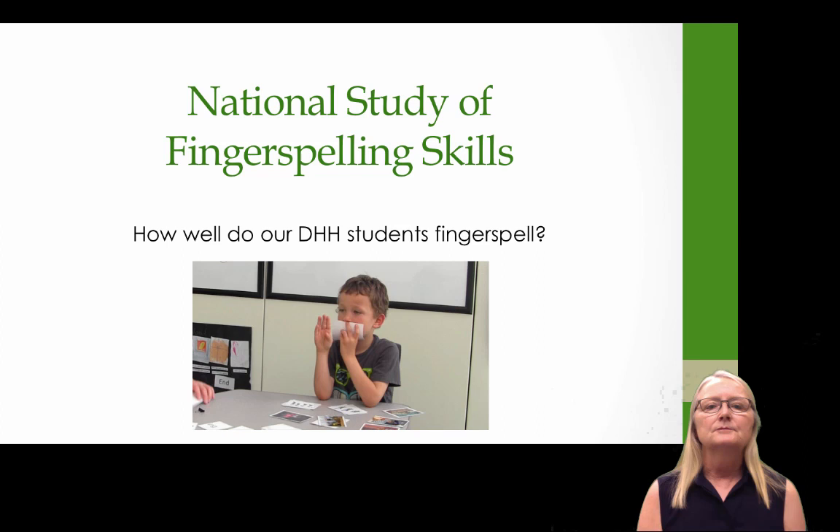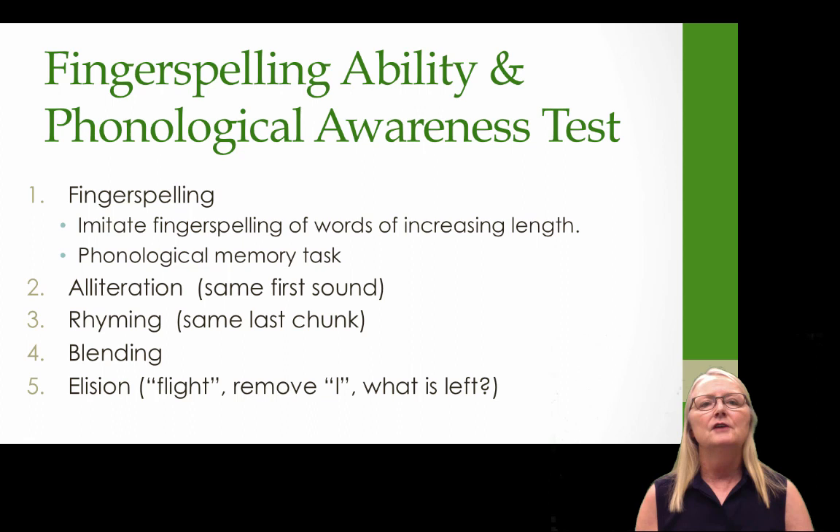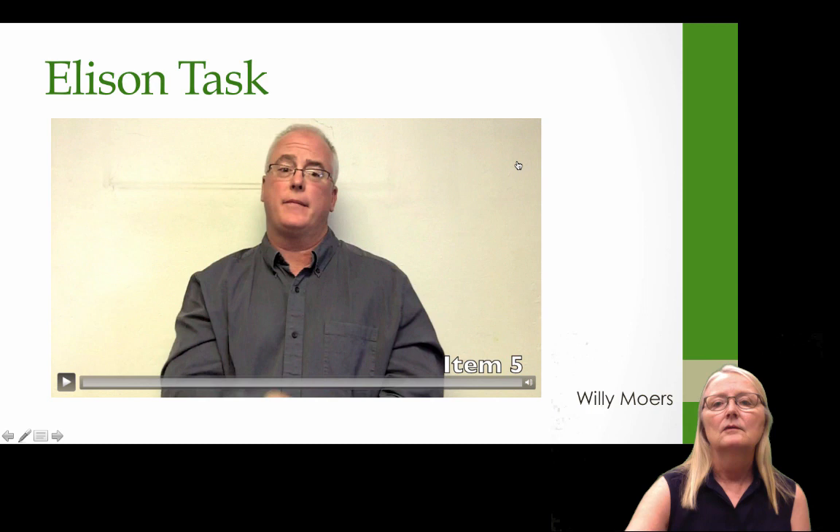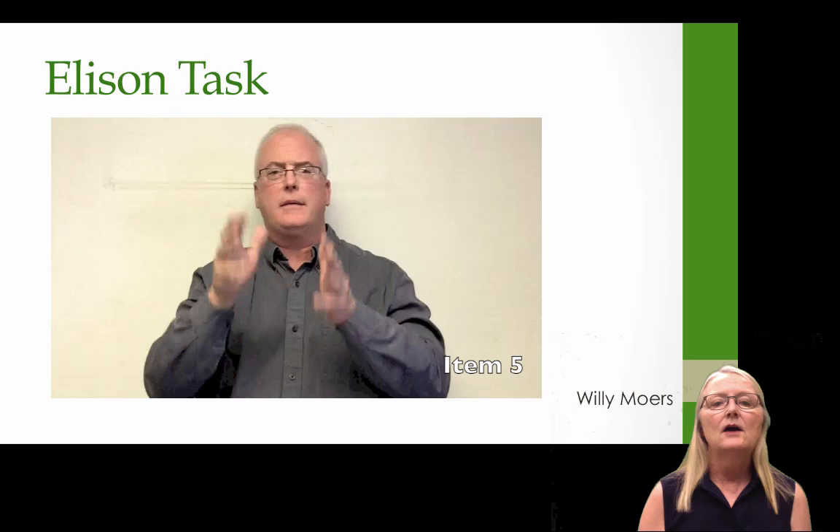Let's move to a national study of fingerspelling skills — how well do our deaf and hard of hearing students fingerspell? Working with a student, I developed a fingerspelling ability and phonological awareness test modeled after common tests of spoken language phonological awareness. The test consists of five subtests: an imitation task where children imitate words of increasing length (a phonological memory task), an alliteration task for same first letter, a rhyming task for same last chunk, a blending task, and an elision task — for example, take the word flight, remove the L, what's left.